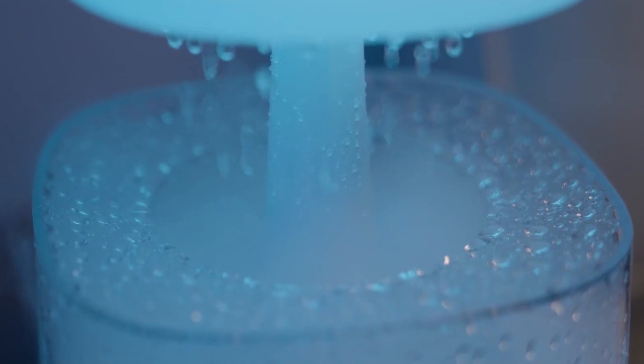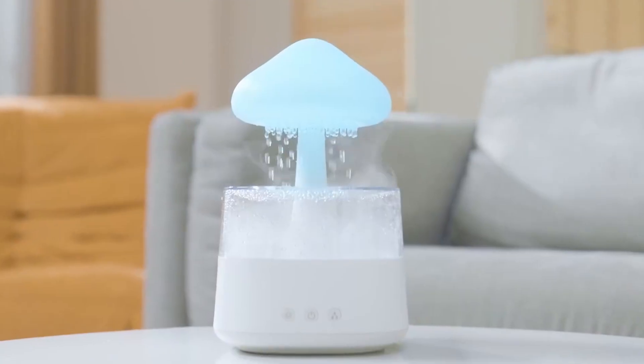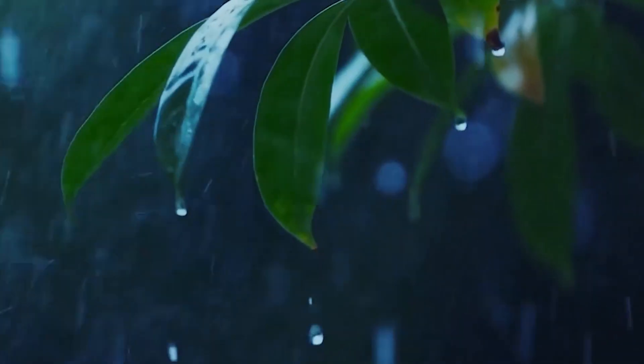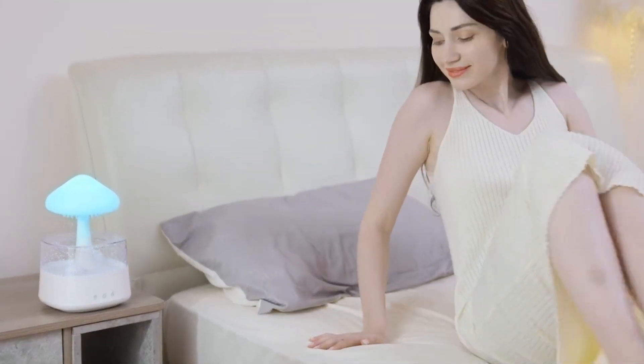Rain Cloud Humidifier Water Drip — Experience the tranquil embrace of falling asleep to the soothing rhythm of raindrops with this remarkable diffuser. Not only does it infuse your space with delightful fragrances and cultivate a serene ambience, but it also fosters a tranquil atmosphere ideal for drifting into a peaceful slumber. What sets it apart is its contained water system, ensuring no unwelcome puddles around the humidifier when you wake up.